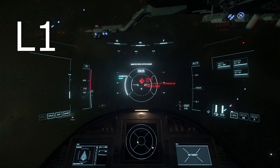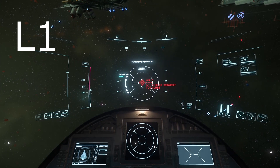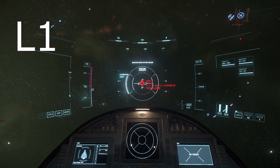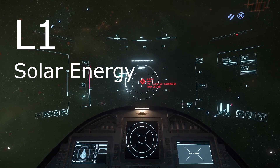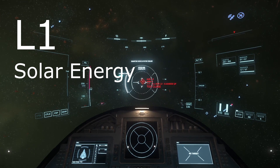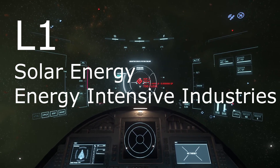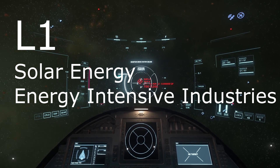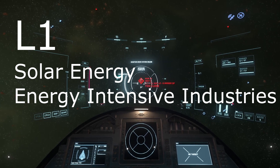Starting with L1, this point is both relatively nearby to the planet and in constant sunlight with little to no atmosphere to cut down on solar radiation. That means it would be a highly effective place for solar energy generation, and that also makes them very effective places for energy-intensive industries — like refineries. But when I look at our current L1 points, I see the refinery but not the big solar panels that would be powering them.